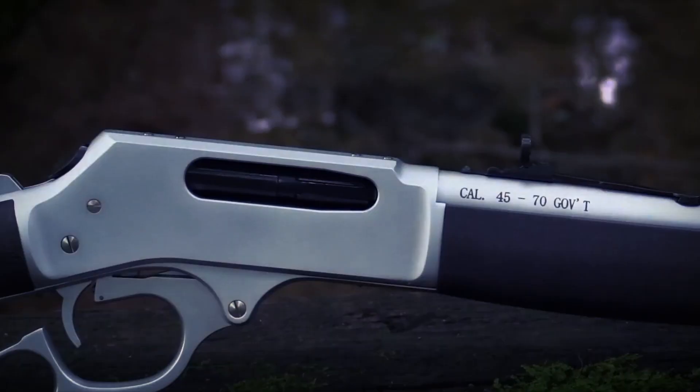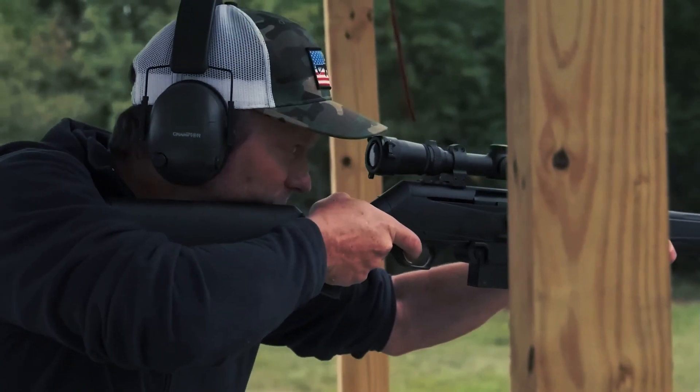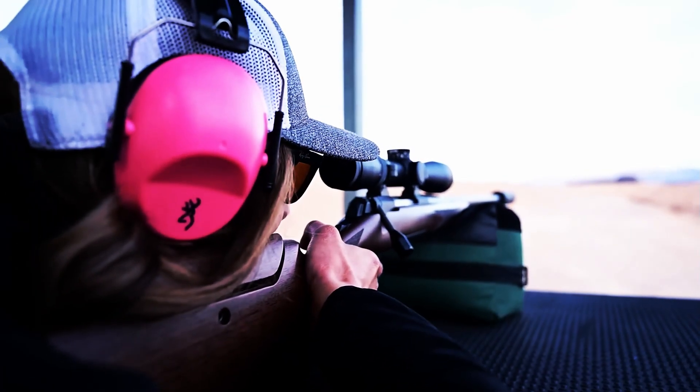No need to waste any energy searching. Here's a rundown of the best lever action rifles. Embrace classic charm and modern performance in this thrilling selection.